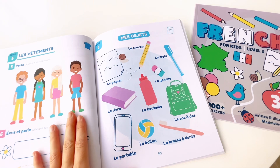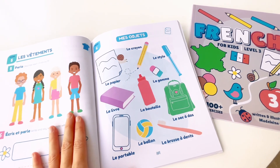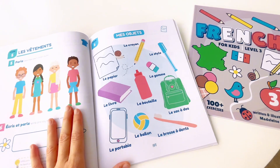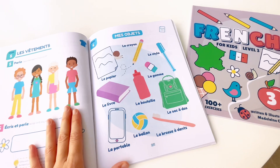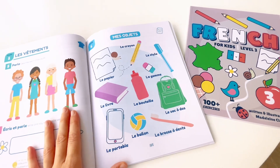Unit 6. Les objets. Le papier. Le crayon. Le stylo. La gomme. Le livre. La bouteille. Le sac à dos. Le portable. Le ballon.